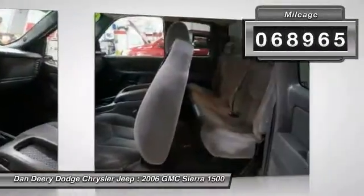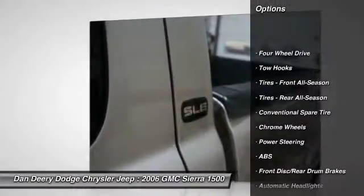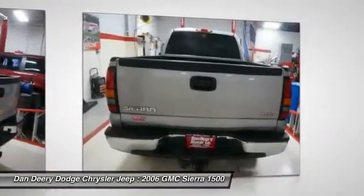Anti-lock braking system, power steering, adjustable steering wheel, driver airbag, cruise control, four-wheel drive, keyless entry, floor mats, auto dimming rear view mirror, rear defrost.